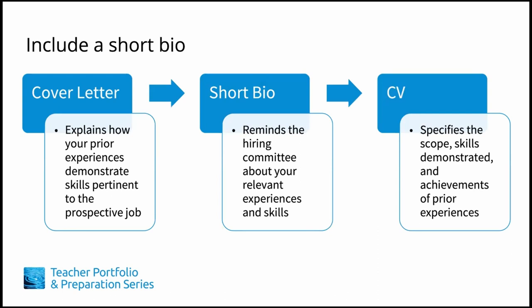The short bio is something I personally recommend. This feature is optional — while not commonly used, it's a practical signpost that helps the hiring committee remember your relevant experience. The short bio doesn't simply summarize your CV; it highlights your key experience and skills as required by the job advertised, in 50 to 150 words. Just as in the rest of your CV, you'll want to use the same key words as the job advertisement. While your cover letter explains how your prior experiences are relevant to the prospective job, your short bio reminds your prospective employer to look at the specifics of those experiences in the main body of your CV.